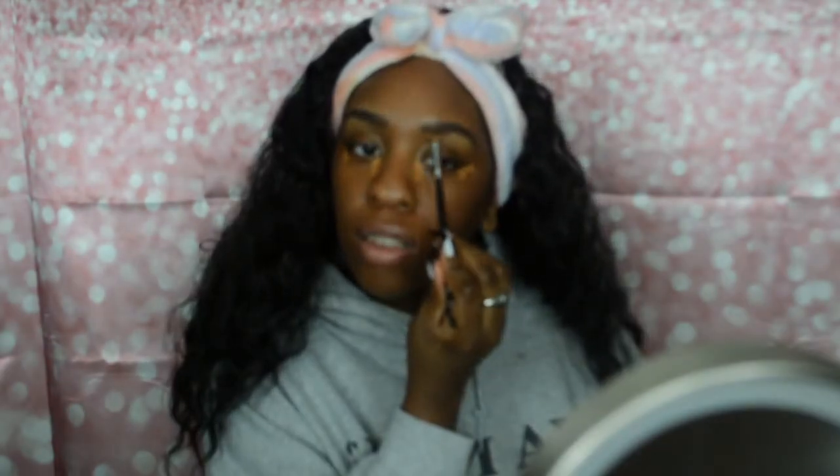This is the Too Faced concealer in the shade Maple. I had to sing a little part — it was Ariana Grande. Before I start doing my eyebrows, here I am just cleaning up the bottom.